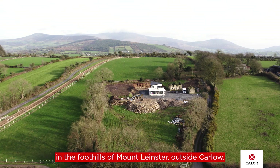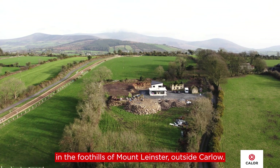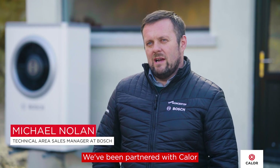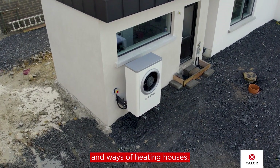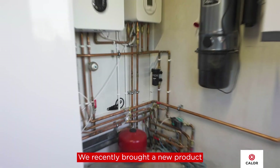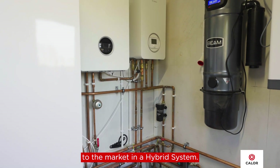Today we're here at a lovely house in the foothills of Mount Leinster outside Carlow. We've been partnered with Calor over the last number of years to look at alternative technologies and ways of heating houses. We recently brought a new product to the market in a hybrid system.